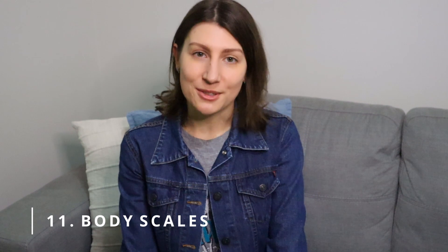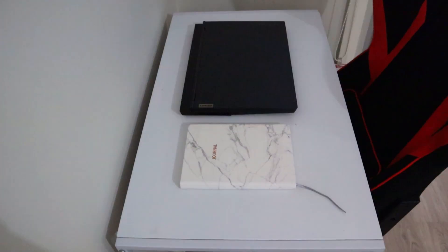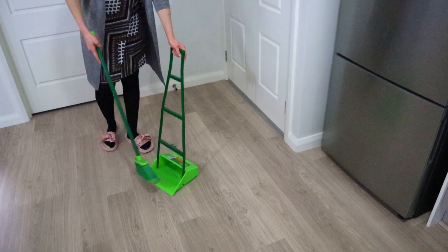Number eleven: body scales. I personally don't see the point in owning one, so we don't own one. Number twelve: a desk organizer. I don't like to have anything on my desk — I like it to be completely clear because visual clutter really gets to me. I use one notebook for work and organize everything else digitally. Number thirteen: single-use cleaning items. Instead of a squeegee or a duster, we own microfiber cloths that clean glass, mirrors, and surfaces. Instead of a mop bucket, we own a regular bucket for mopping and other cleaning. And instead of a broom, we use a dustpan, since we can sweep through quickly because we have a small place.